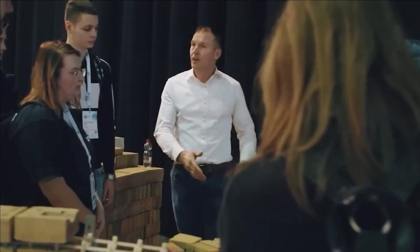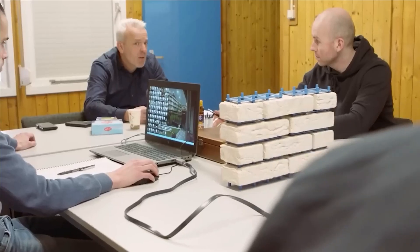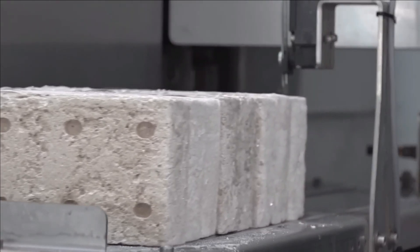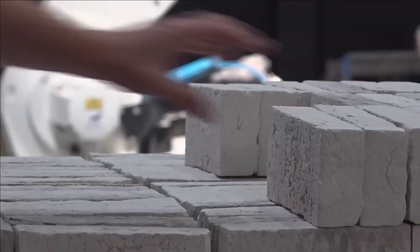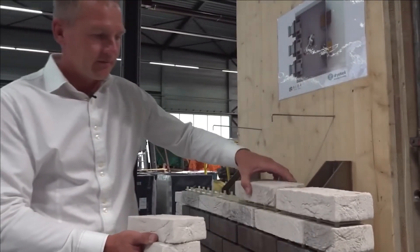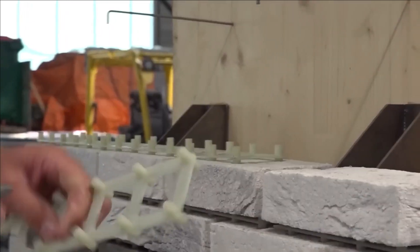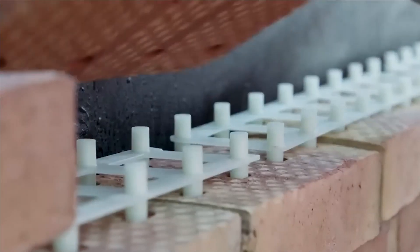Number seven: mortarless bricks. Two extraordinary companies — Stone Cycling and Dristak — intersected, giving rise to a remarkable collaboration. Their partnership resulted in an environmentally conscious marvel: mortarless bricks set to revolutionize construction. The idea is both straightforward and ingenious — these bricks feature perforations and are seamlessly interconnected through specialized inserts, resembling the experience of assembling Lego blocks.